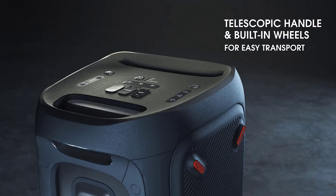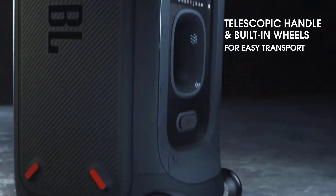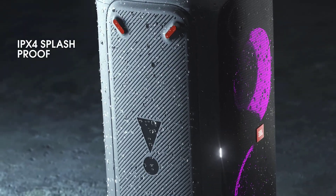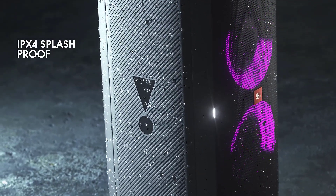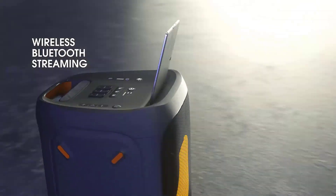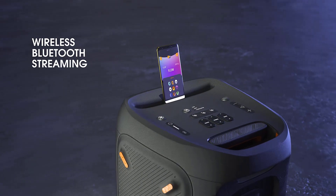Switch tracks, change up the light show, and control karaoke features and more, all from your phone with the Partybox app. Included components: JBL Partybox 310, power cord, quick start guide, warranty sheet, and safety sheet. Power source type: battery-powered.